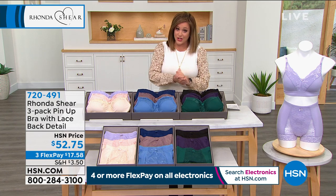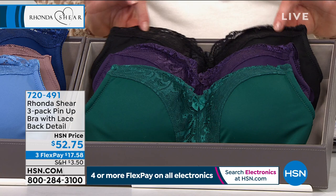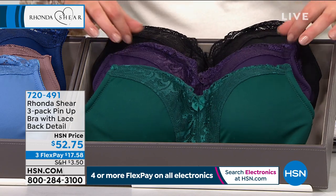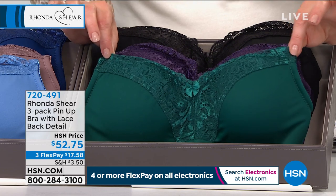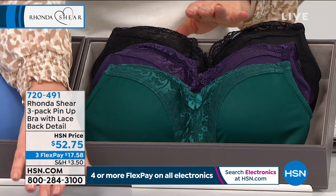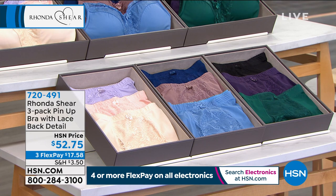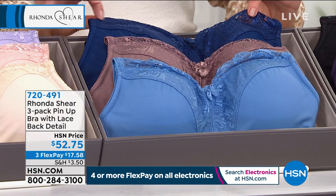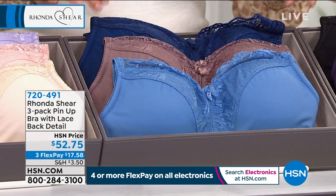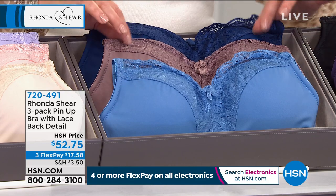We've got a three-pack collection for you. You choose your color. The darks come with black — the only set that has black — along with a deep rich purple and a dark green. We also have the blue multi, which includes a light blue, a royal blue, and a mocha.